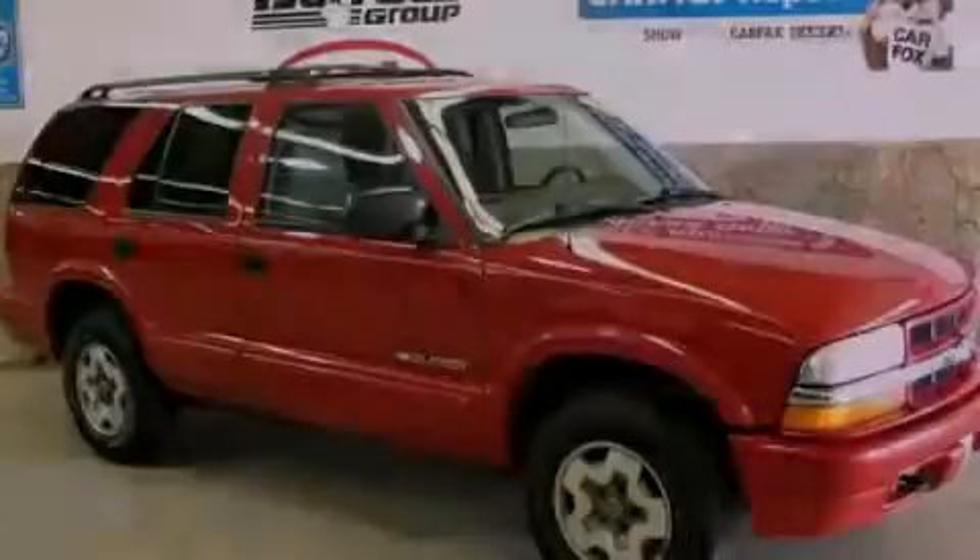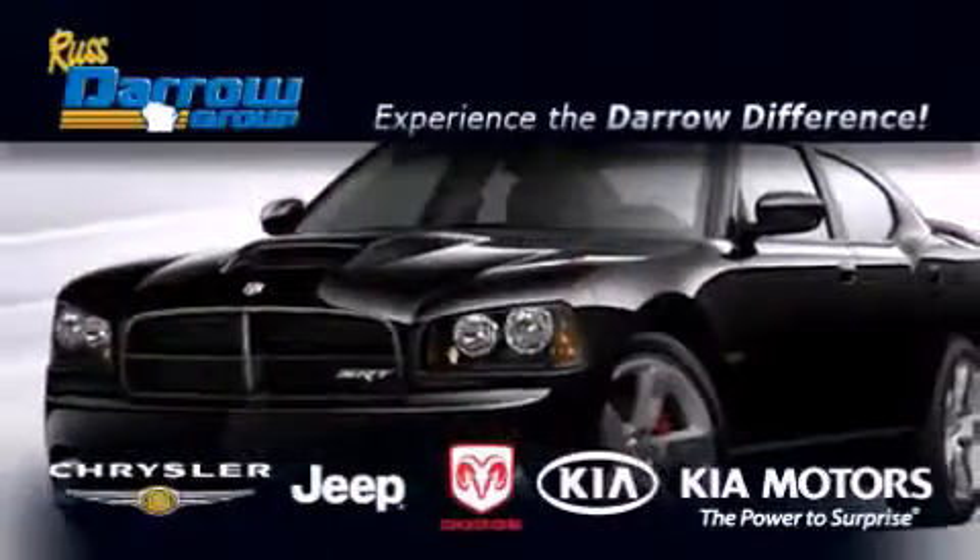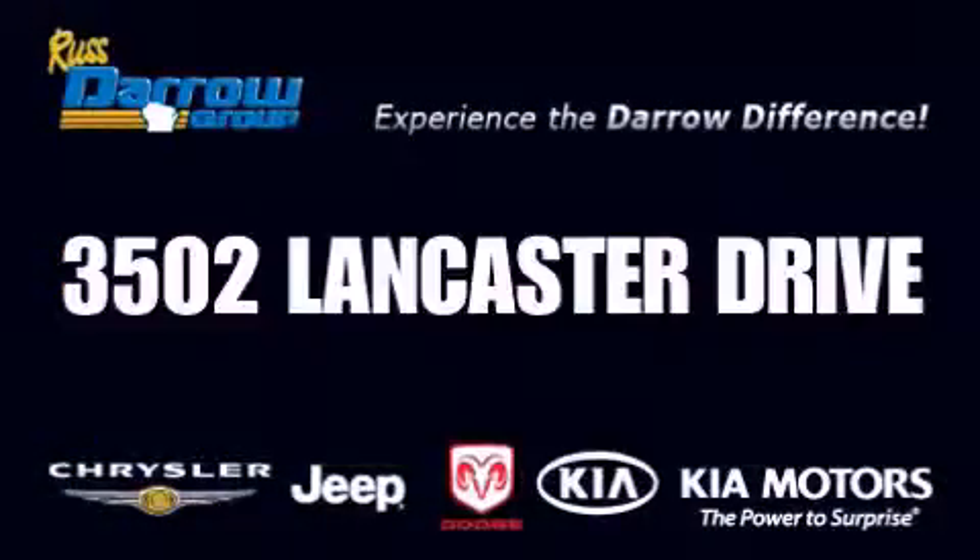Please call us today for more information on this great vehicle. Get the Daryl difference today, only at Russ Daryl Kia, Chrysler Jeep Dodge, Madison. Russ Daryl!